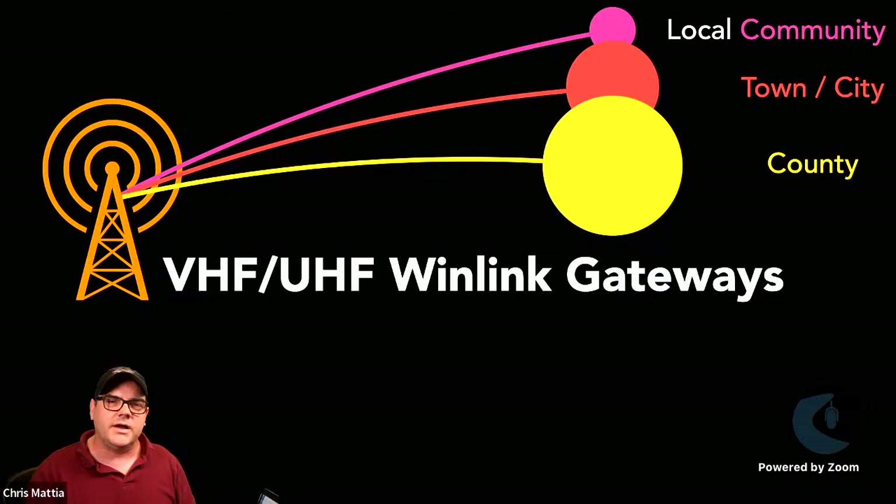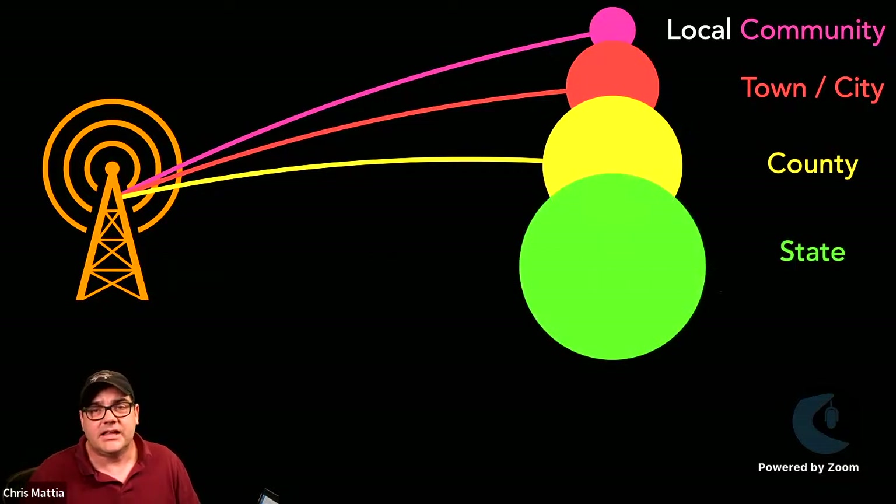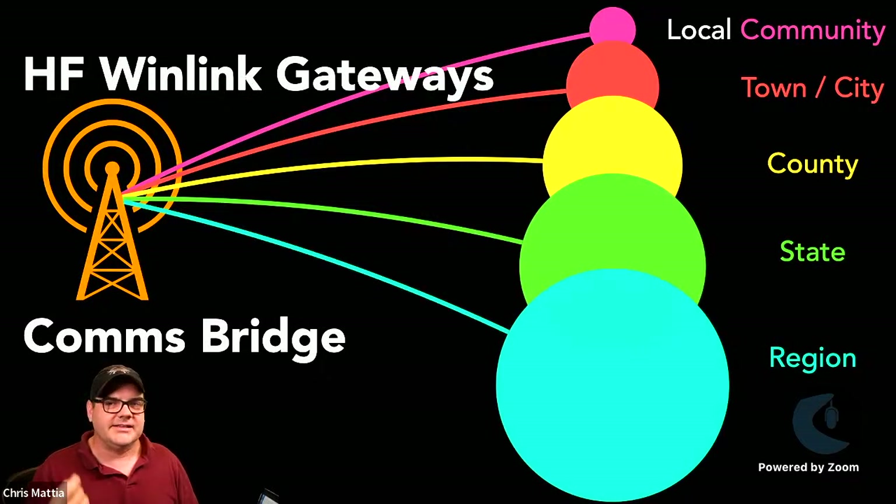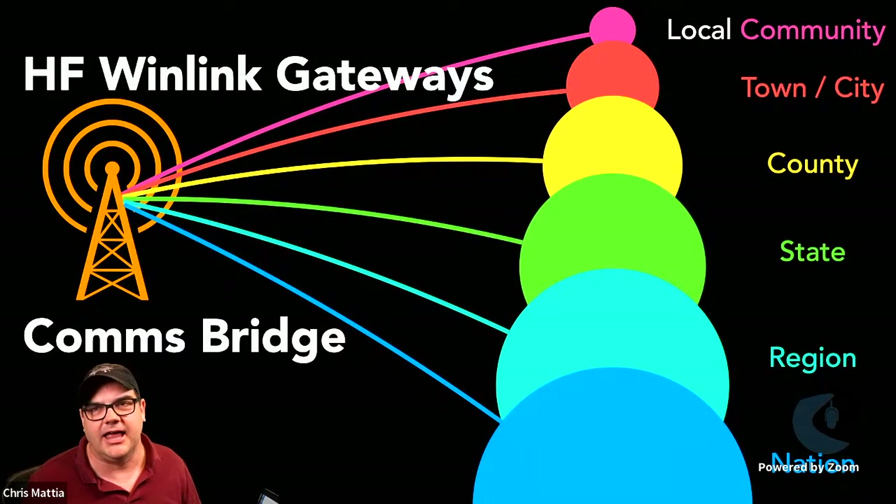A VHF/UHF Winlink gateway setup will typically work within your own county or maybe an adjacent county. However, once a disaster reaches a certain scale, or depending on your geography, the VHF/UHF gateways end up not being able to connect everyone — especially once you need to reach a state or multi-state level. This is where an HF Winlink gateway can bridge communications much more effectively.